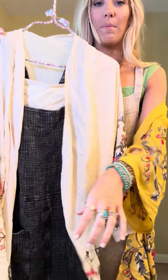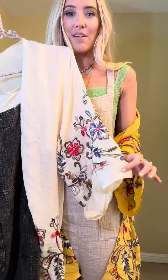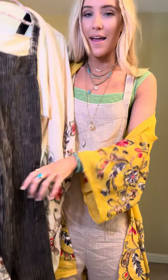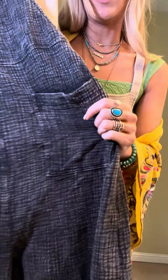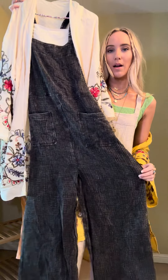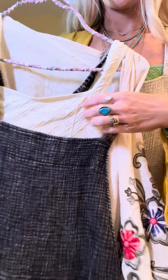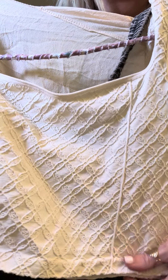Then the second color combo is ivory and black. So the same three pieces but just different colors. You get the creamy ivory kimono — here's a better look at the embroidery. You get the black jumpsuit, and it is a washed black, so there are some times where it looks a little charcoal, a little washed, a little worn in, which we are obsessed with. Black overalls and then the bralette.